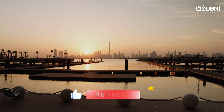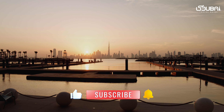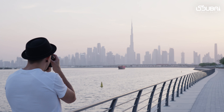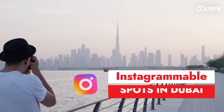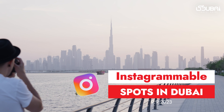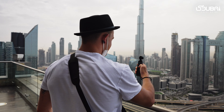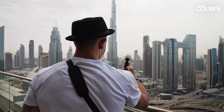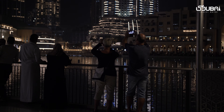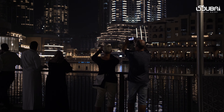Hello wanderlusters, welcome back to the Dubai Travel Guide. Today we are taking you on a visual journey through Dubai's most Instagrammable spots, where every corner is a picture-perfect paradise. From futuristic skyscrapers to serene desert landscapes, Dubai offers a treasure trove of photo opportunities. Join us as we uncover the top 10 Instagrammable spots that will leave your followers in awe.